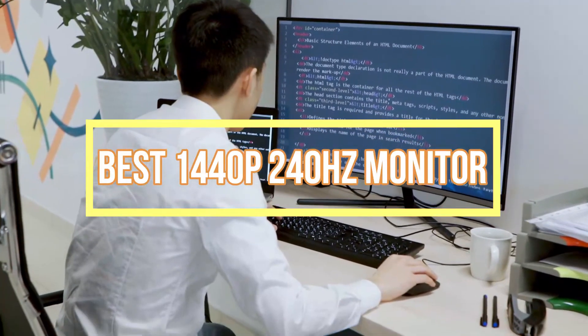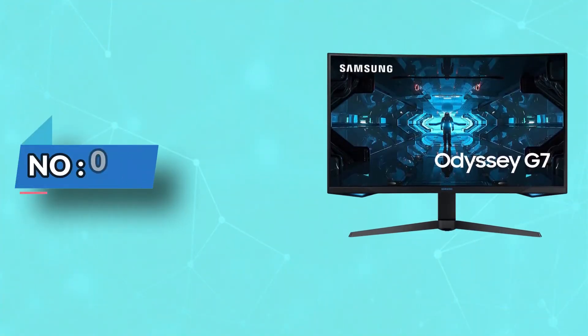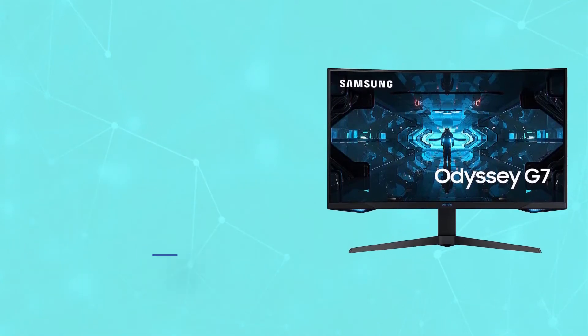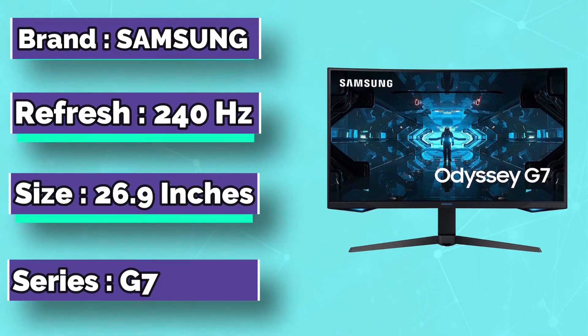Best 1440p 240Hz monitors. Number 1: The Samsung Odyssey G7 is one of the crown jewels in Samsung's Odyssey line of premium gaming monitors.